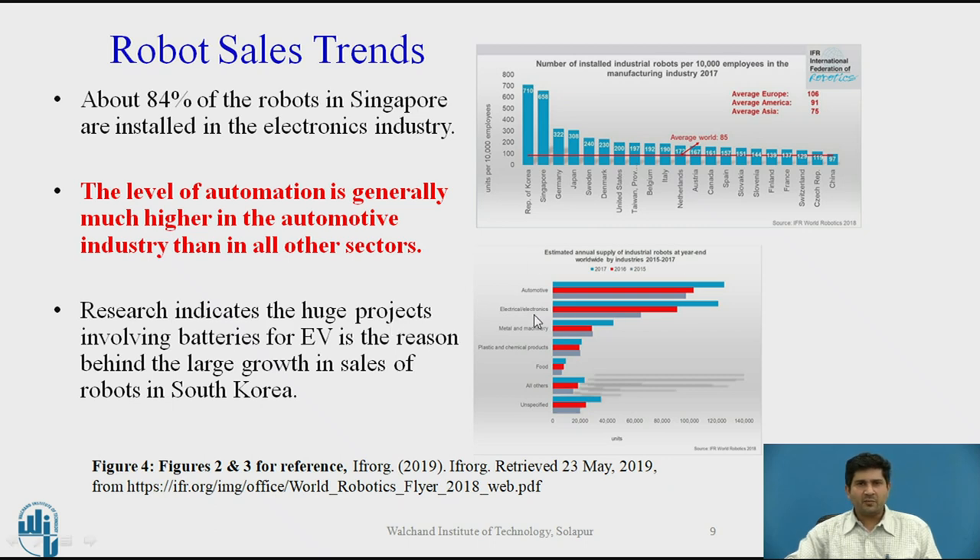Interpreting some of the information from previous slides: 80% of the robots in Singapore were installed in the electronics industry — this detail comes from the IFR report rather than the graphs shown. The level of automation is significantly higher in the automotive industry than in other sectors. Additionally, huge investments have been driven by the transformation of the automotive industry toward electric vehicles and batteries. South Korea is one of the biggest suppliers of batteries for electric vehicles, followed by Japan and China — and this has spurred growth of industrial robots in Korea.